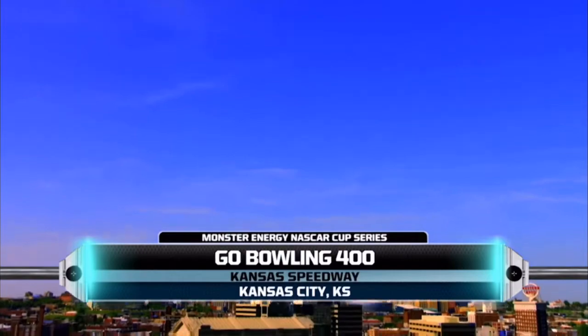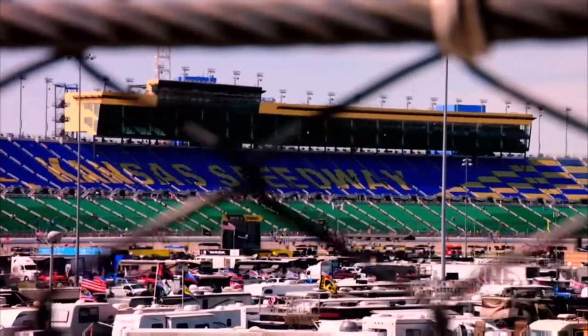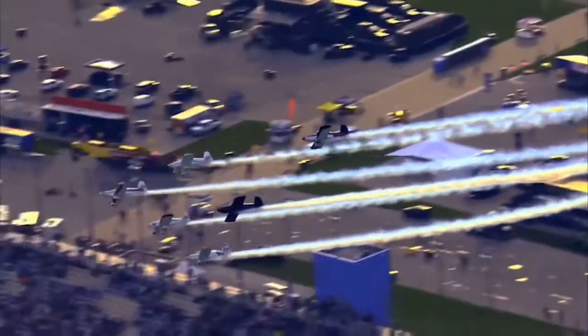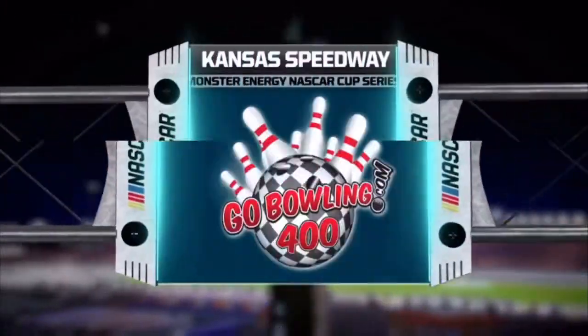Tonight, we're at Kansas Speedway, getting the pins set for the Go Bowling 400. We're about a quarter of the way through the season, and every race this year has been jam-packed with exciting action. Will we get another breakout performance tonight, or will someone throw a gutter ball? Either way, buckle up. It's going to be exciting.